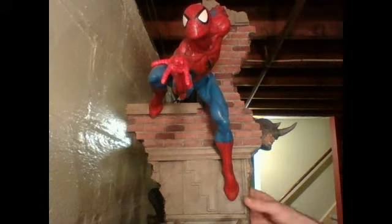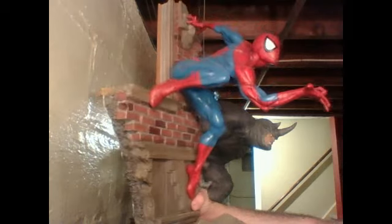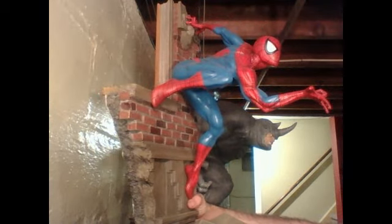I was fortunate enough to get this when it was first released — I got it as a birthday gift to myself. It came out right around my birthday, so I was just like, tell me where to sign.